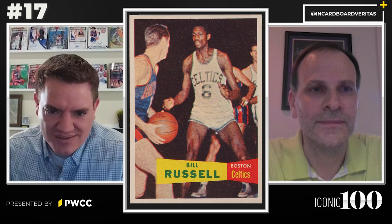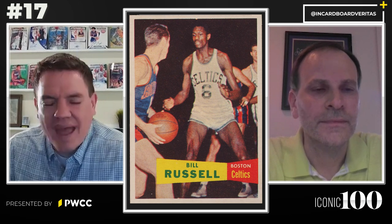At number 17 on the Iconic 100 countdown is the Bill Russell 1957 Topps rookie card. Here to talk about this card is Nate at Incardboard Veritas from Instagram. Nate, Bill Russell at number 17 overall — how do you feel about that rating?